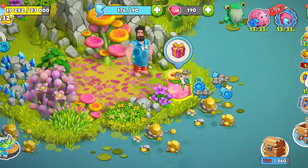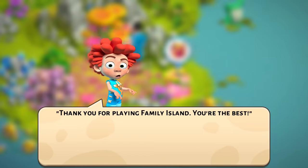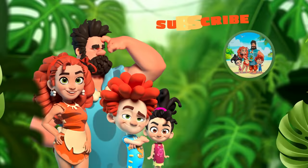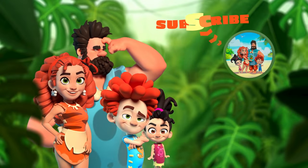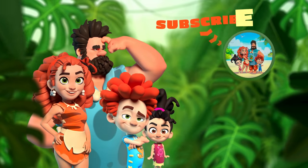Once you find it, expect a fun little narration, and then you're free to claim it. We can't wait for you to find your first pink bag. Did you find this video helpful? Be sure to like, subscribe, and hit that notification bell so that you don't miss the latest Family Island news.